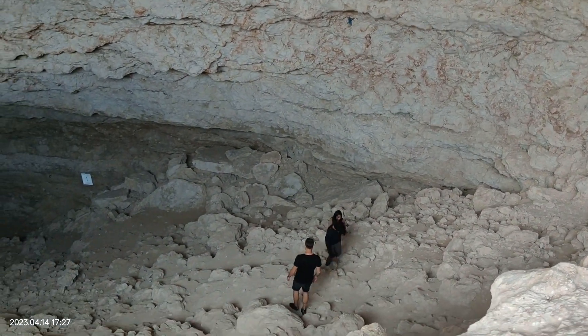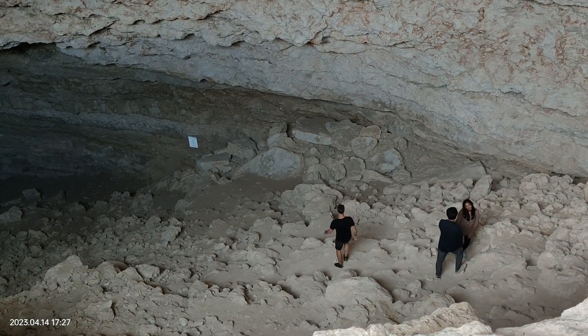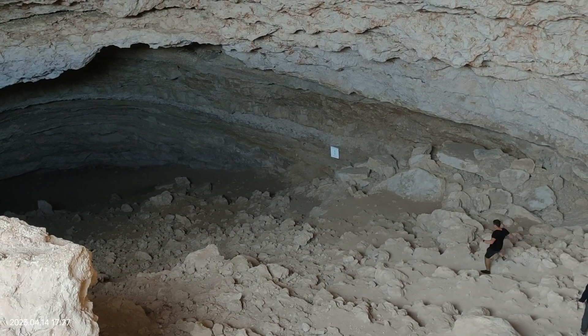The bottom of the cave can be reached in only 2–3 minutes. The cave temperatures keep on changing depending on the depth, so make sure you dress well.